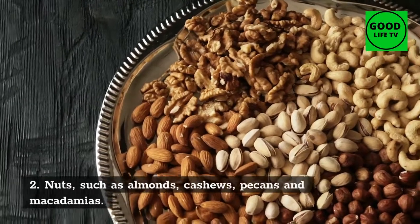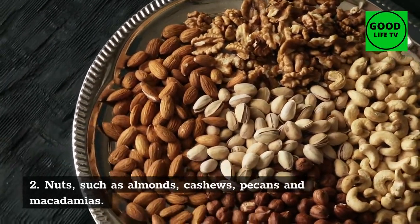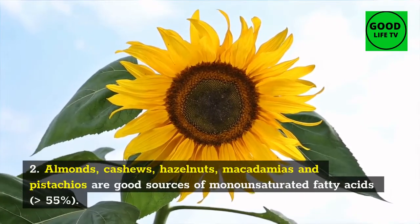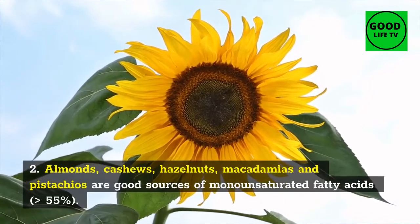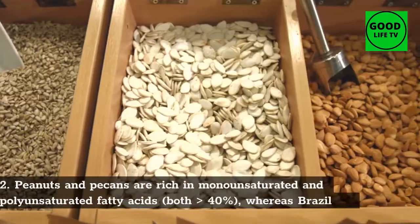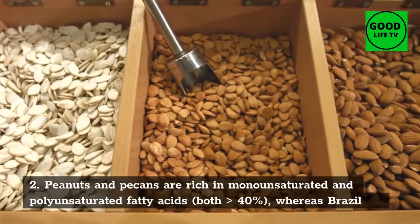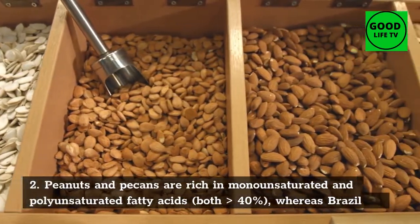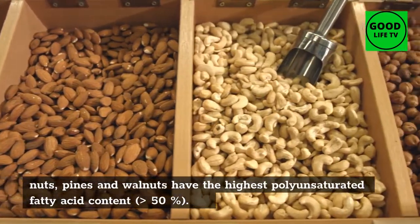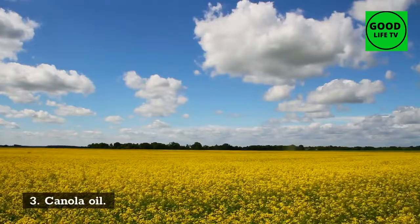2. Nuts, such as almonds, cashews, pecans, and macadamias. Almonds, cashews, hazelnuts, macadamias, and pistachios are good sources of monounsaturated fatty acids, greater than 55%. Peanuts and pecans are rich in both monounsaturated and polyunsaturated fatty acids, both greater than 40%, whereas Brazil nuts, pine nuts, and walnuts have the highest polyunsaturated fatty acid content, greater than 50%.